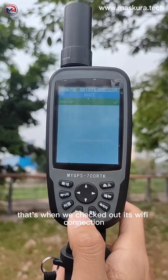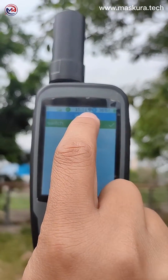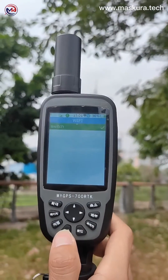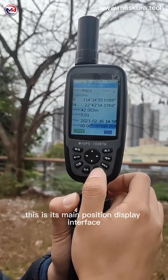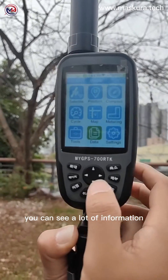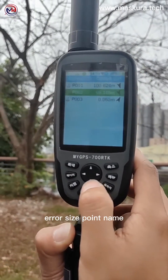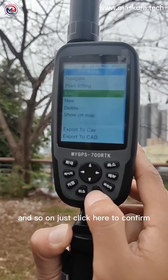Now let's check out its Wi-Fi connection. This is its main position display interface. You can see a lot of information: longitude and latitude, time, error size, point name, and so on.